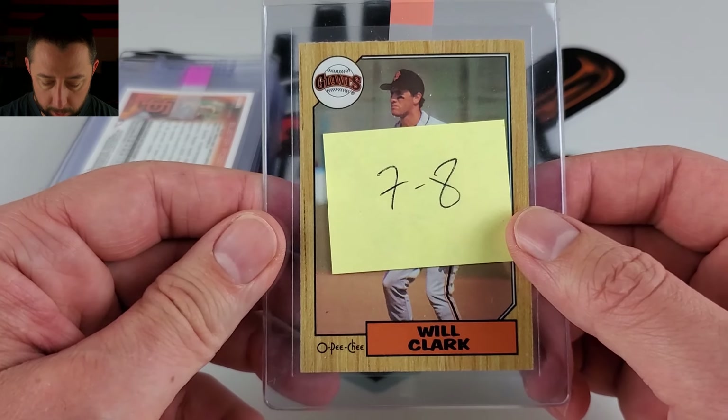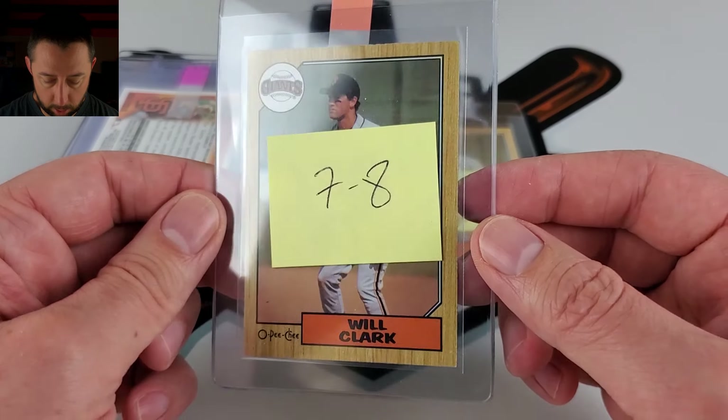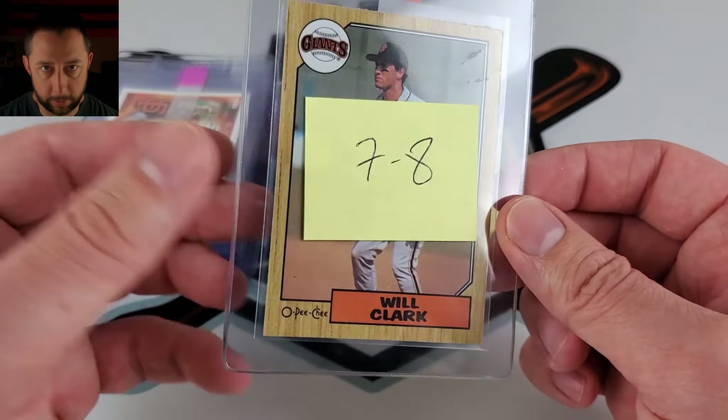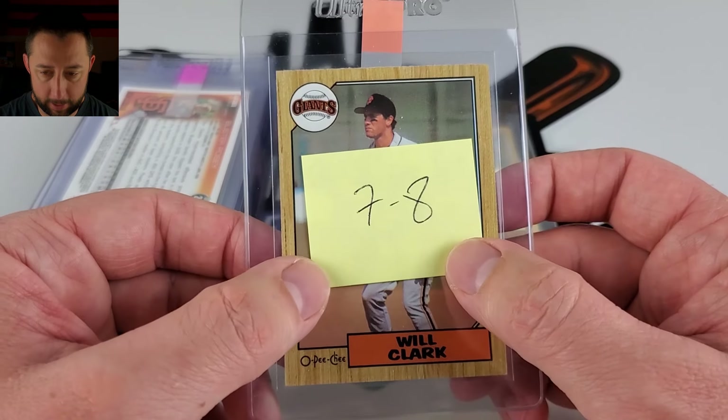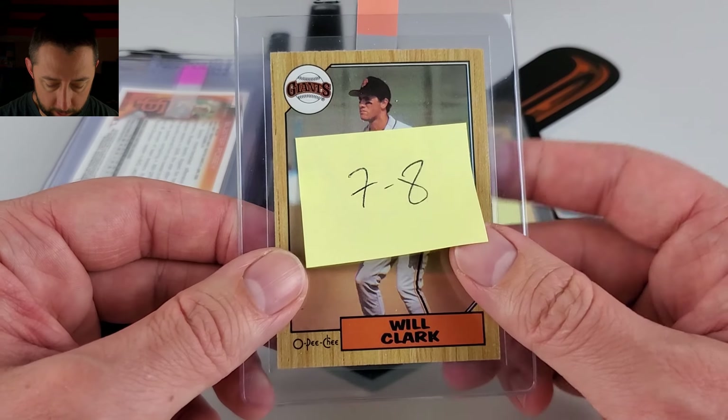Eventually we would like to get pretty much every single rookie card of Buster — that would be kind of a fun set to go and collect. I don't know if you consider that a set, but I don't think PSA Registry has that Buster set yet. Maybe they do — I haven't checked though.